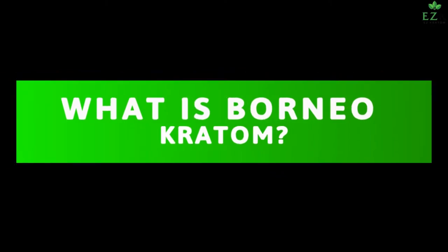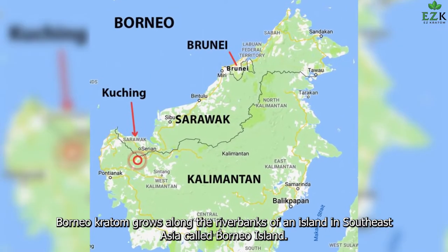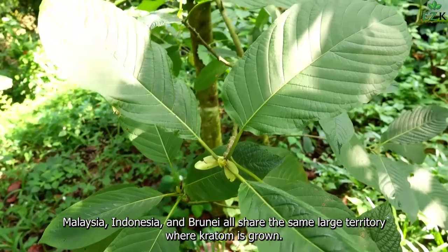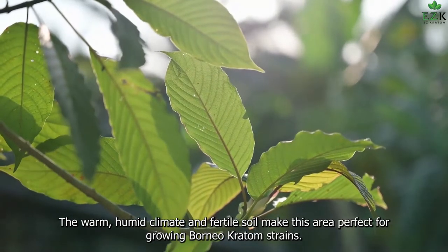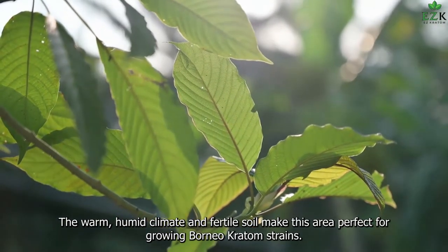What is Borneo Kratom? Borneo Kratom grows along the riverbanks of an island in Southeast Asia called Borneo Island. Malaysia, Indonesia, and Brunei all share the same large territory where Kratom is grown. The warm, humid climate and fertile soil make this area perfect for growing Borneo Kratom strains.